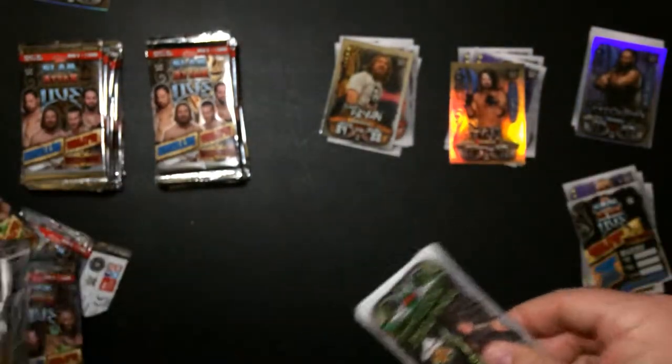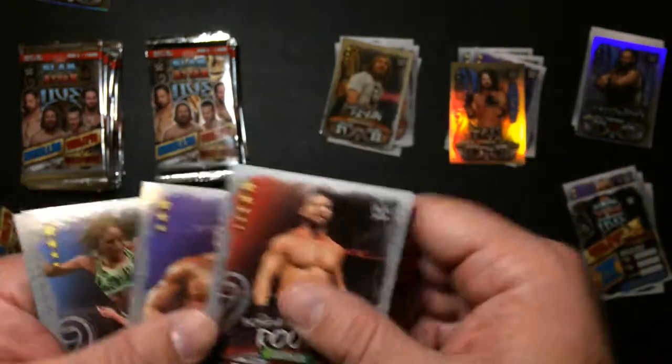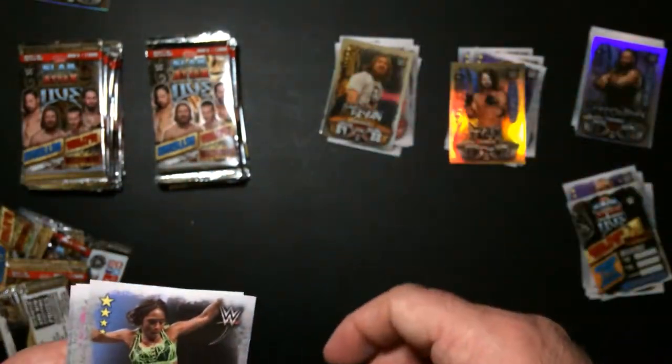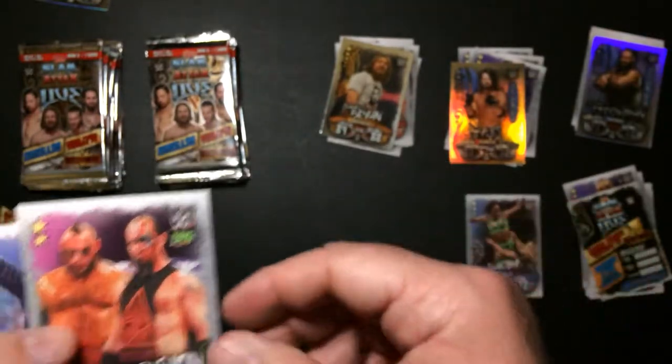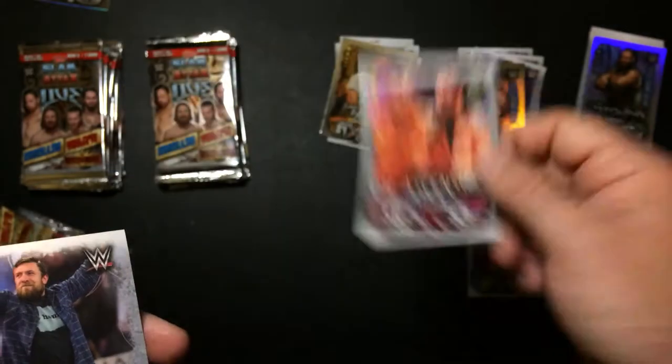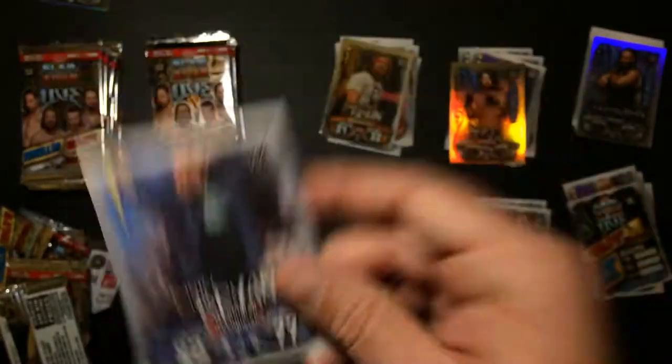Well, here's our first duplicate - I'll put it over here. Naomi is a High Flyer. The Ascension - I haven't seen these guys in forever. And another Daniel Bryan, but it was a different card.